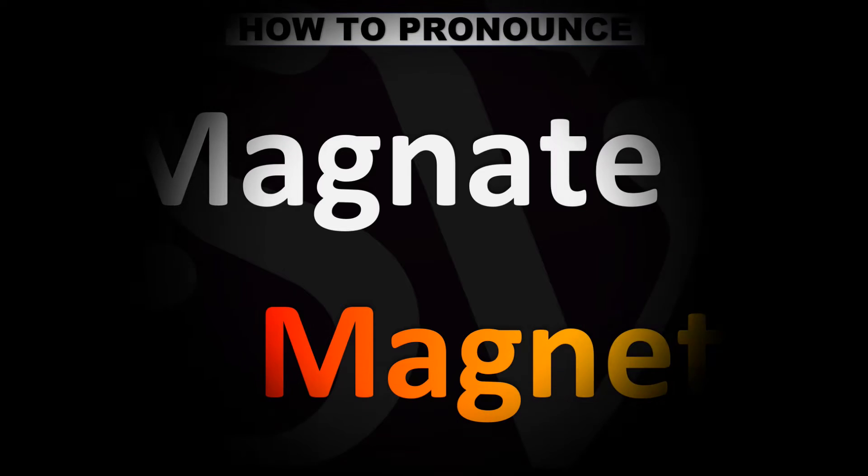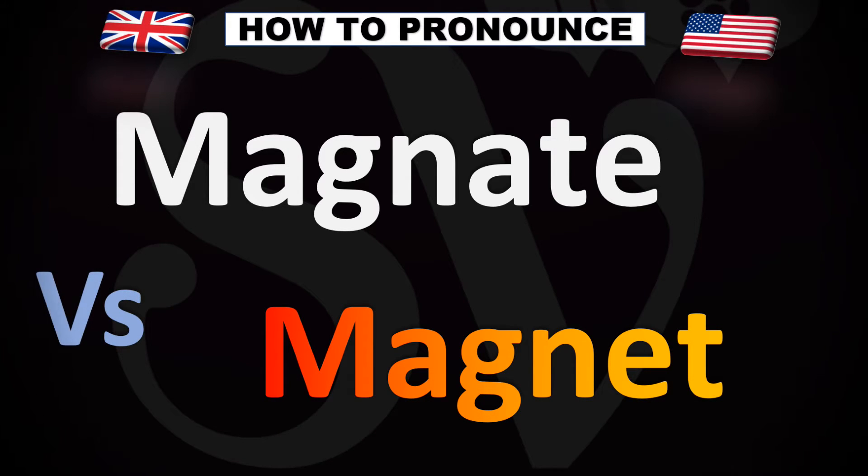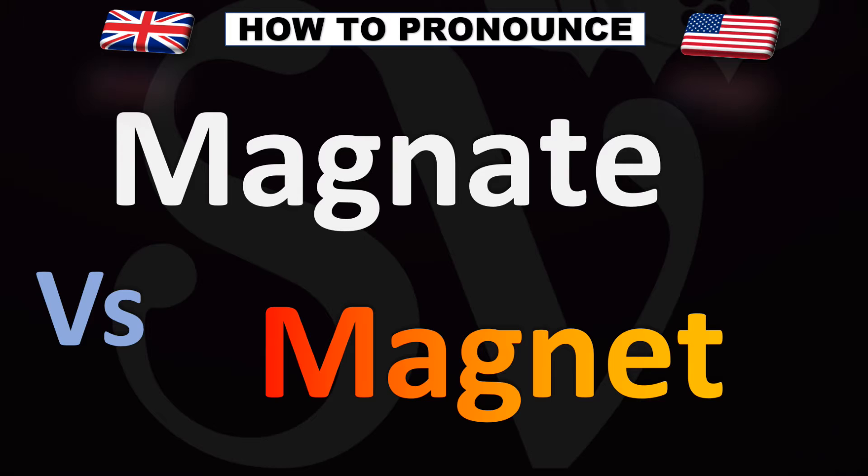We are looking at how to pronounce these words and how they differ in their pronunciations. The top word is...